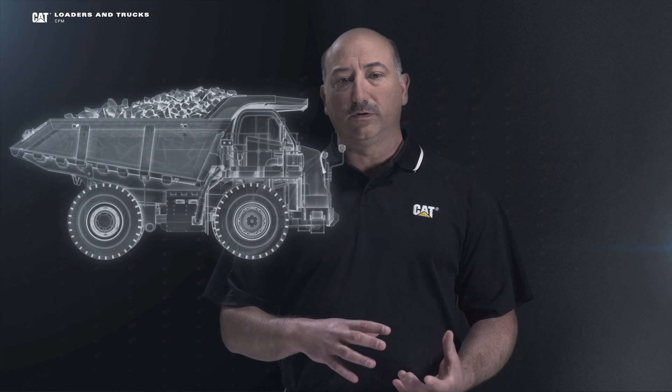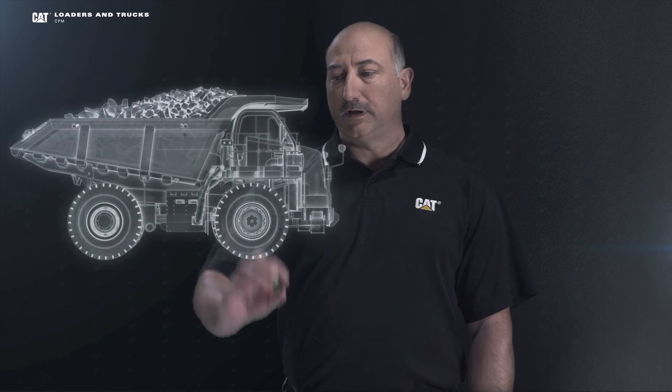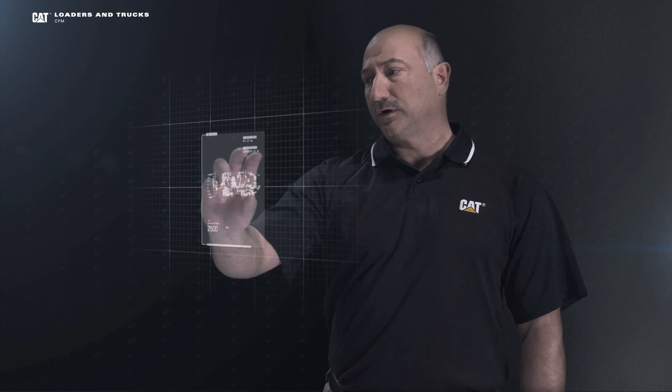So we know that overloading or under-loading trucks is bad. However, there's good news. CAT payload systems provide on-the-go weighing for the operator to allow him to hit precise load targets each and every time. By using CAT payload systems, this increases the operator's effectiveness, reduces their fuel consumption, and increases their productivity. And it's easy to get all these benefits because CAT payload systems are easy to operate. Let me take you on a quick tour.